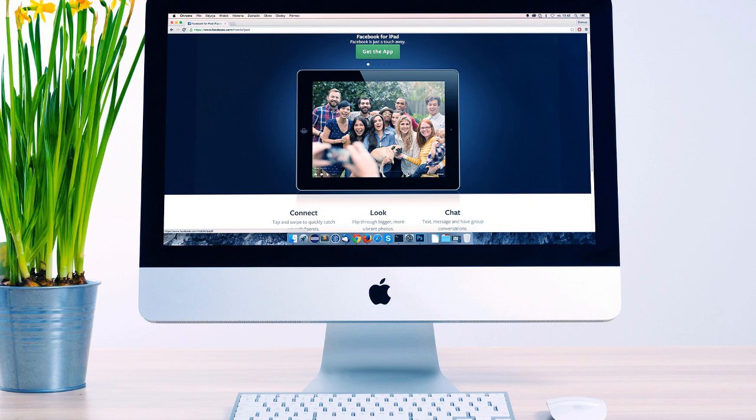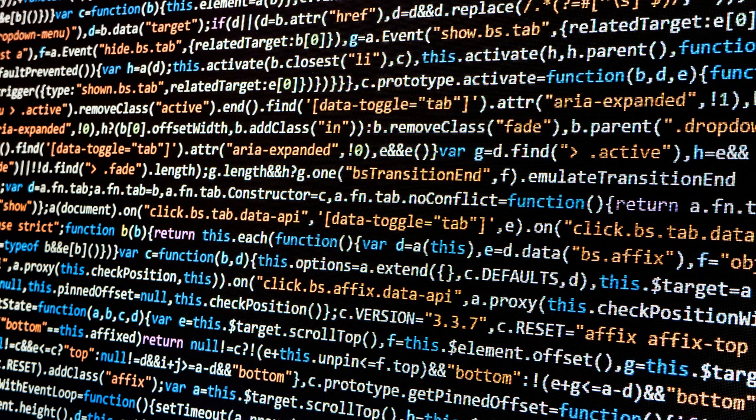Of course, we can hire a designer and a web developer and pay them top dollar to build our site. Even if we can afford them, what happens if we need to make inevitable changes to it or refresh the look? Does this necessarily need to become a lifelong expense? No.